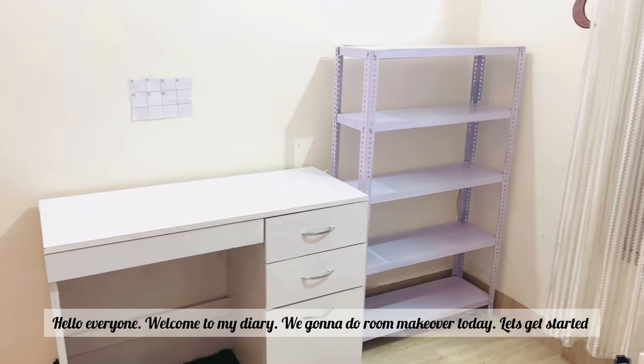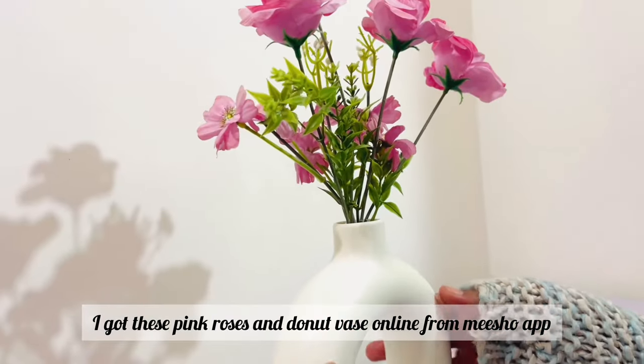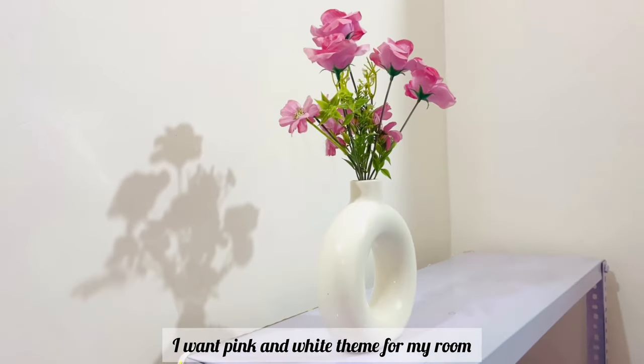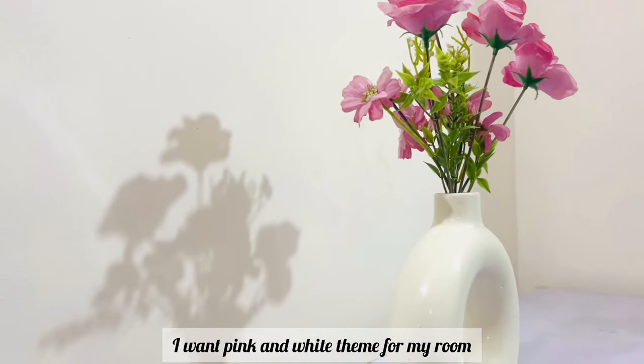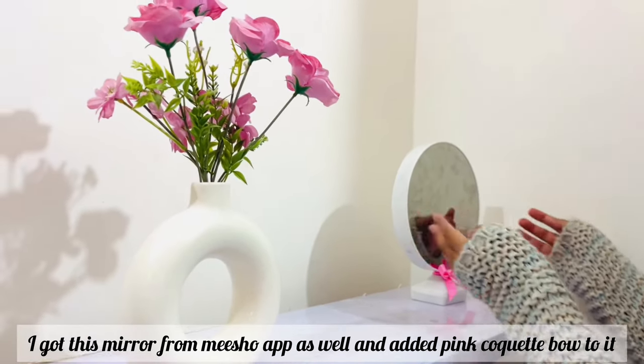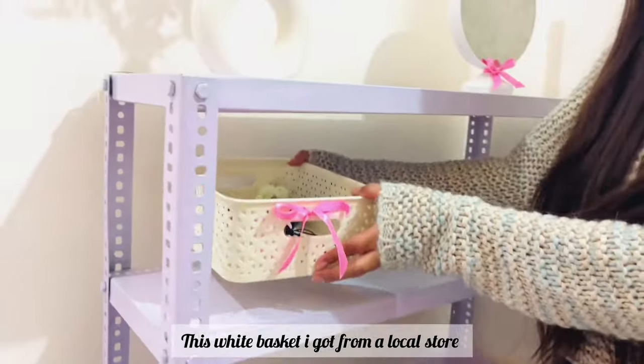Hello everyone, welcome to my diary. We're going to do a room makeover today, let's get started. I got this pink roses and donut vase online from the Meesho app. I want a pink and white theme for my room. This mirror I got from Meesho as well and added a pink coquette bow to it — here's how it looks.